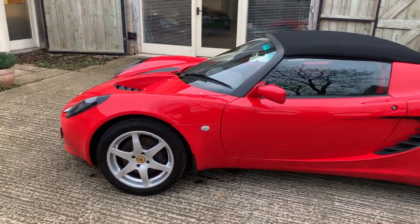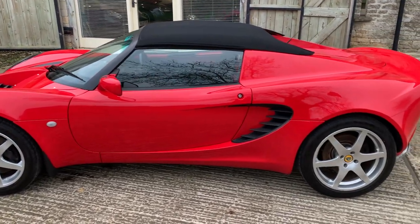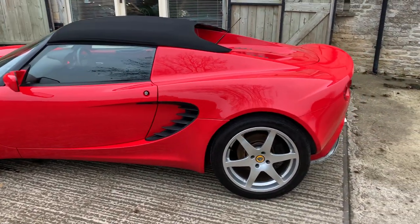The wheels are immaculate, it has Bridgestone tyres all round, and the roof is in superb condition.